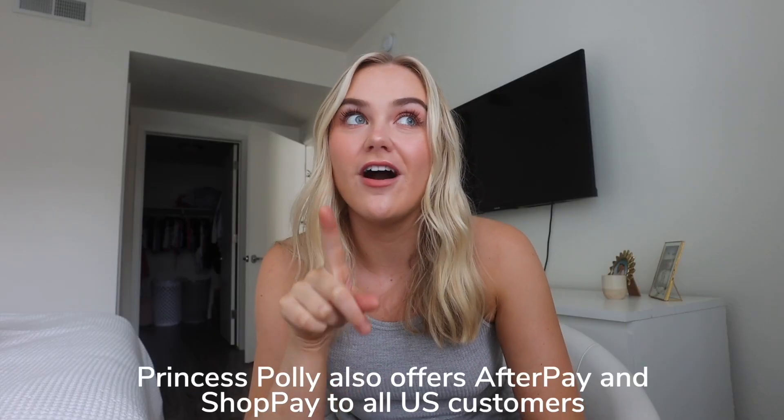Also a bonus — Princess Polly offers AfterPay and ShopPay for all US customers. I also got this white skirt — it's just like a little mini skirt with a slit. I see this all over TikTok. I once saw a TikTok of a girl who had this for like five years showing all the different ways she styled it. This skirt fits me so well. I have a couple other black mini skirts and none of them fit me as well as this skirt does, so I literally want to get it in black too.